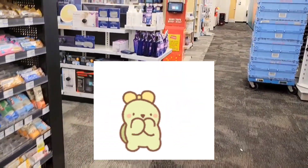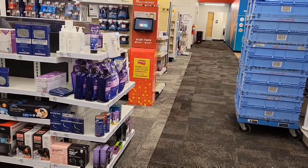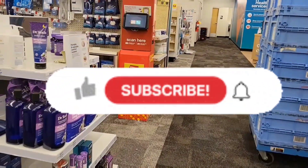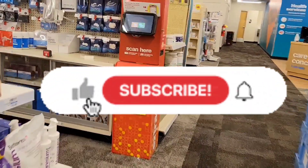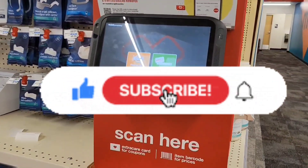Happy Sunday everyone! Welcome back to CC Star Couponer. We are in CVS to do the deal for this week from April 3rd to April 9th. First, let's go to Redbox to print out our CRTs.